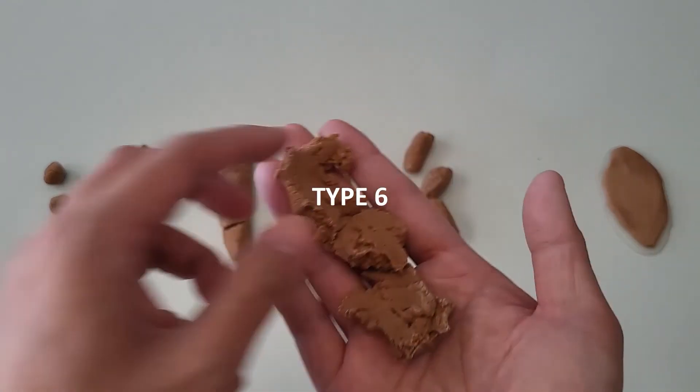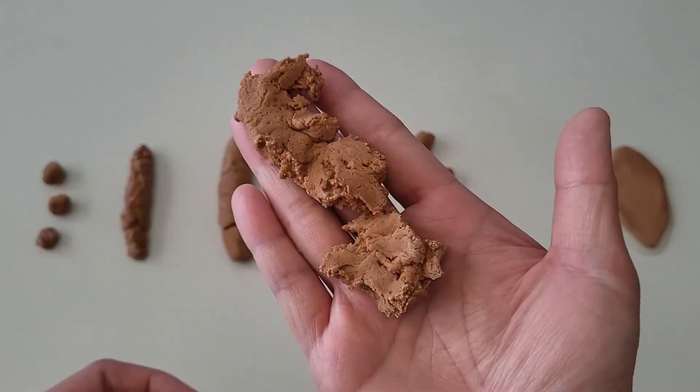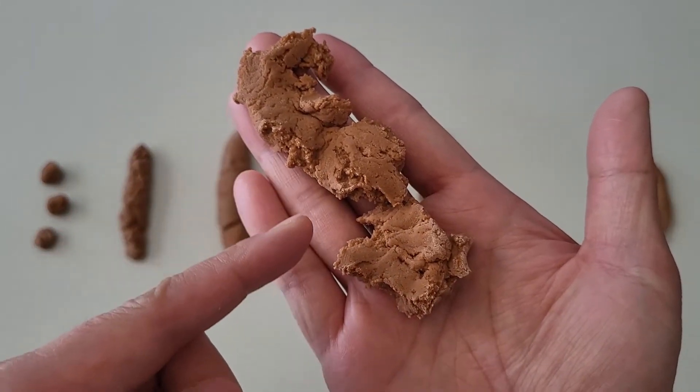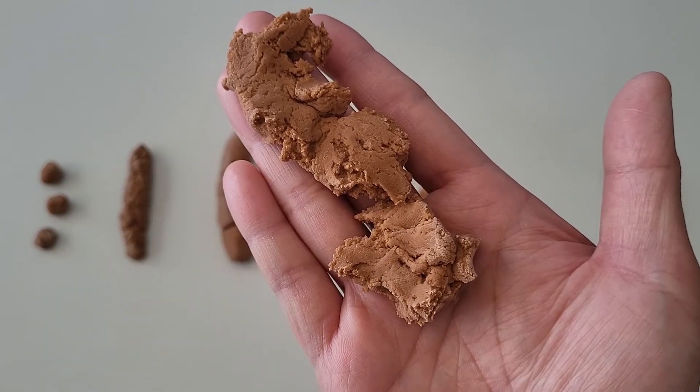Type 6: fluffy or mushy with ragged edges. These stools are sloppy and can look like oatmeal or porridge. This type of poop is an indication you have mild diarrhea.